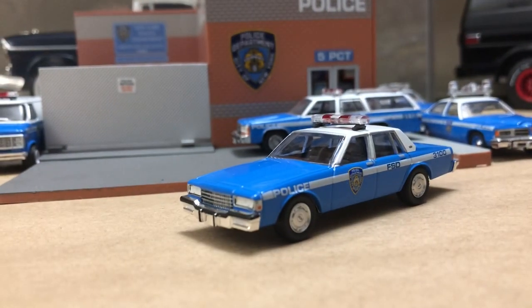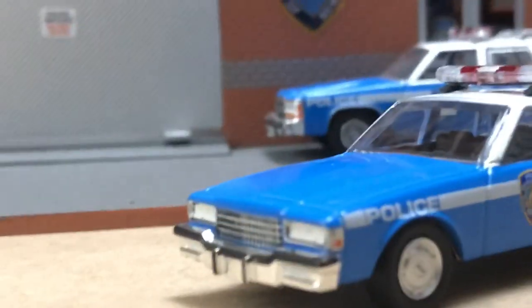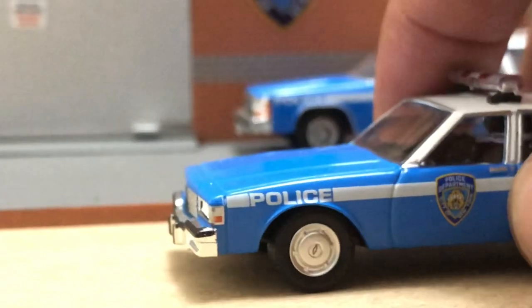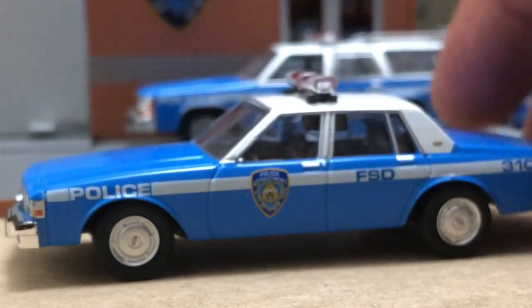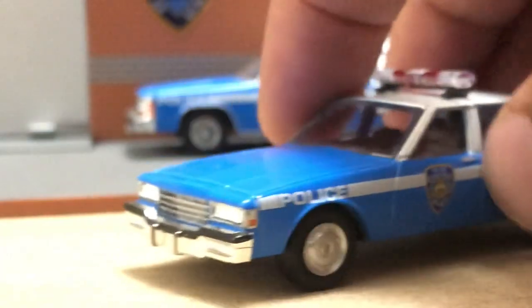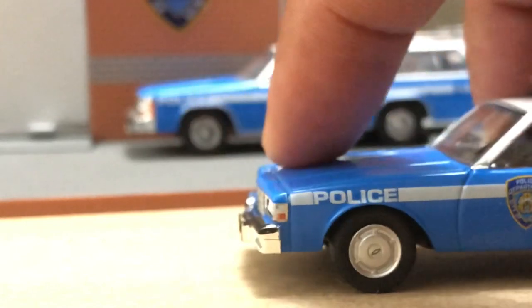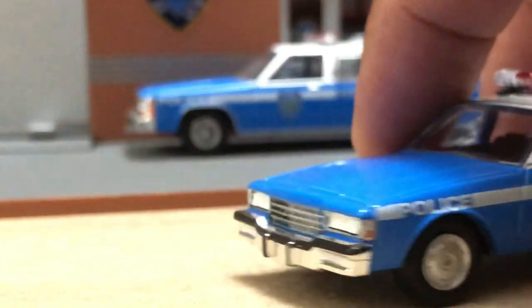Greenlight will try to find platform cars — like the Monaco and the Fury — where multiple years can be done with basically one body. They just change some trim items like the front and rear fascias. This car's front piece is all cast as part of the body, so they would change the headlight arrangement.